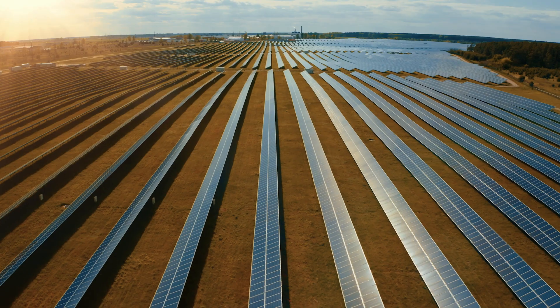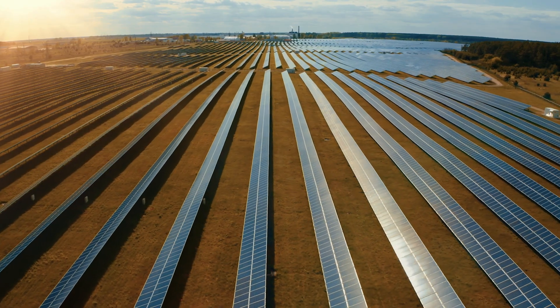Some of these sites may turn into, for example, a solar power generation facility.